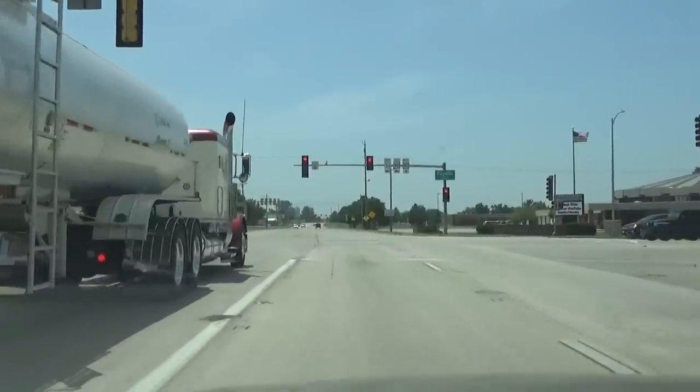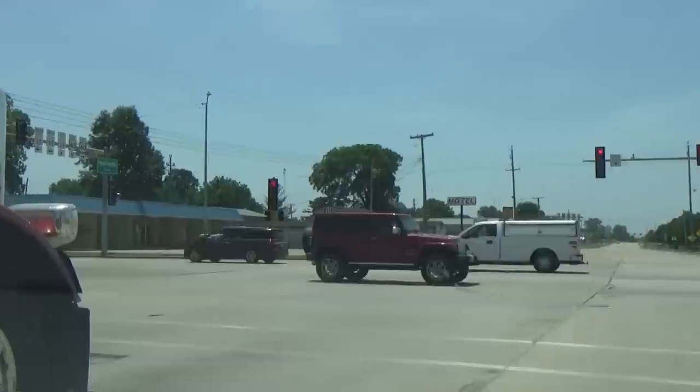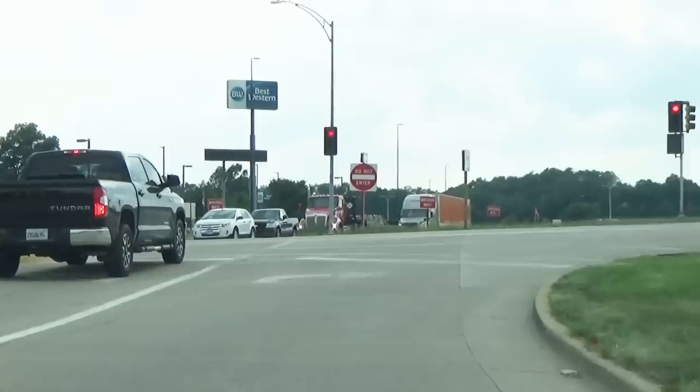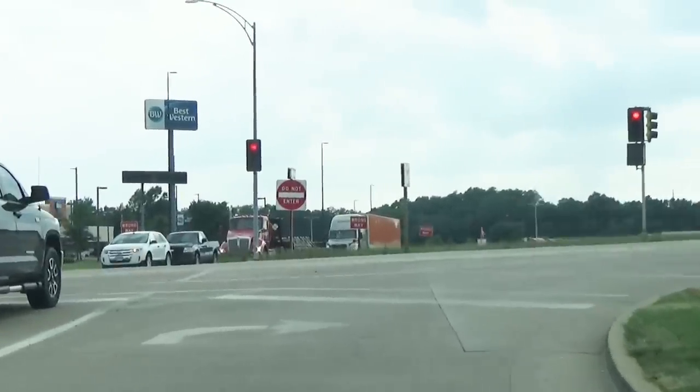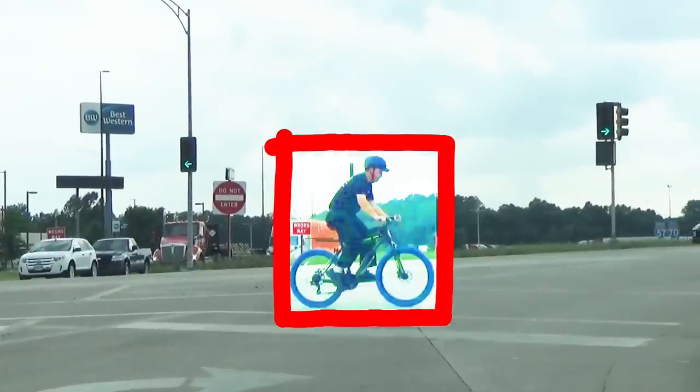Another reason you should always stop at the stop line is because you can't always see what's going to be coming across the front of your vehicle — your view might be obstructed. As in this situation, if I had pulled past the stop line and into the crosswalk, I might have hit the person on the bicycle because I didn't see him coming from the left.